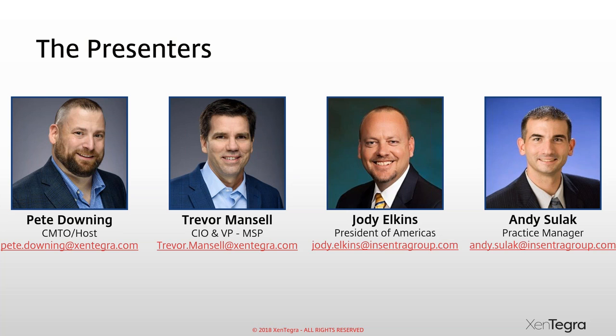Good morning everybody, my name is Jody Elkins and I'm the President of the Americas region of a company called Incentra. Incentra is a 100% channel services organization, which means we only transact with strategic partners like Zintegra. One of the things we specialize in is the Microsoft stack.